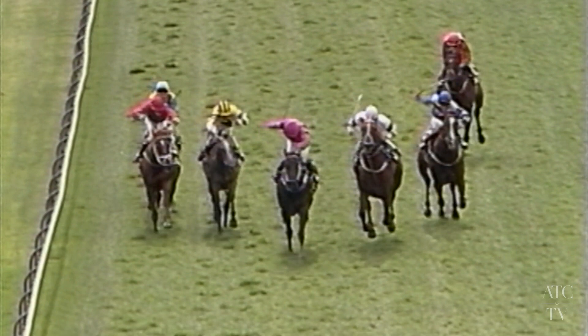We were able to get a tactical advantage on Filante that day, and he went on to win the Triple Crown along with the Mercedes, the mile and a half race at Rose Hill. It brings back some great memories here.